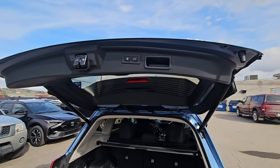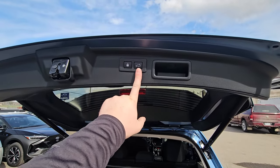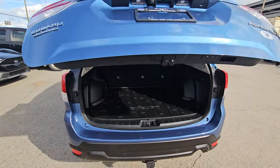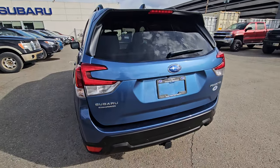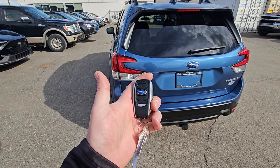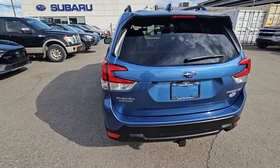To close the liftgate, you can use the key fob, the driver's door button, pull it down manually, or press the close-and-lock button. That button locks everything and closes the gate — you'll get an audible and visual cue. The idea is you don't have to fish your key out of your pocket or purse, or walk back to the front to lock the doors. It's quite handy.